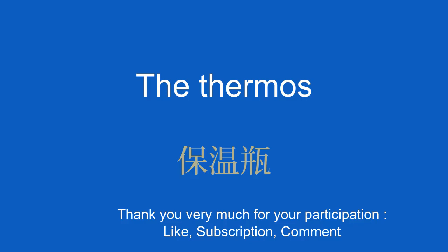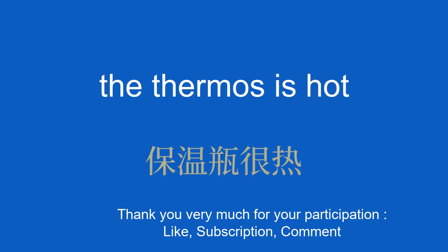The thermos. 保温瓶。 The thermos is hot. 保温瓶很热。